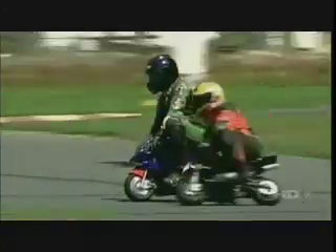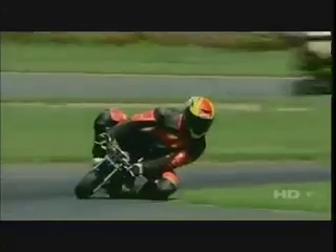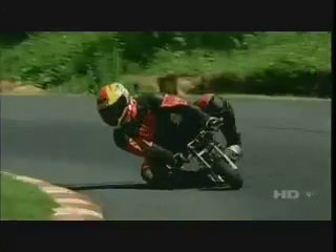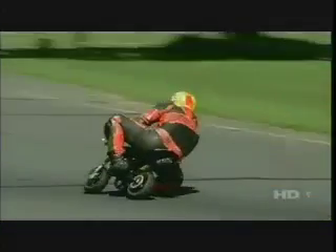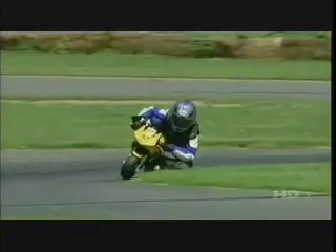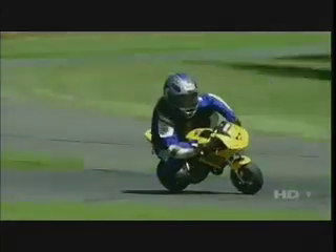Most of the bikes are water-cooled — you can have a radiator. You can adjust everything: the gearing, the carburetor, and their performance. You can tweak the frame a little, and there are different compound tires you can get. It's like racing a real bike, but just on a smaller scale.